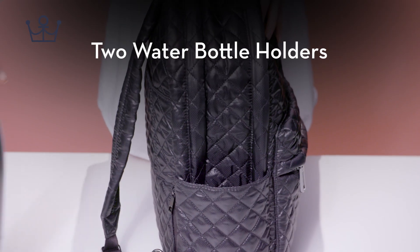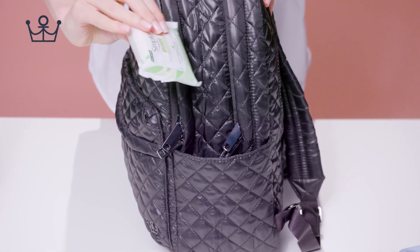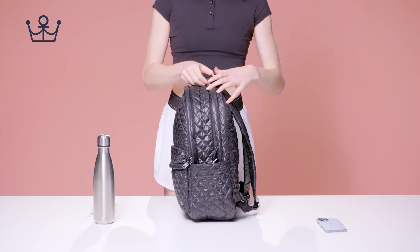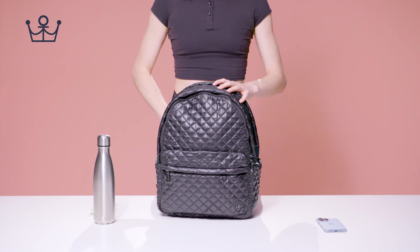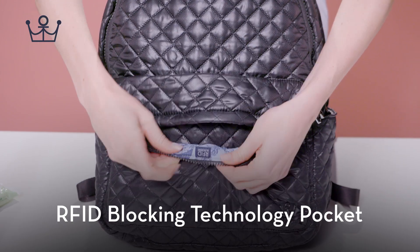2 Water Bottle Holders. RFID Blocking Technology Pocket.